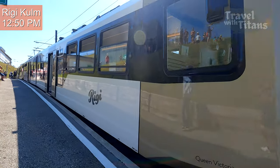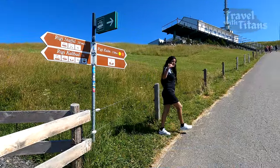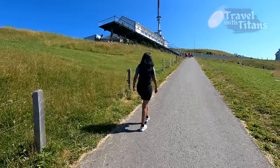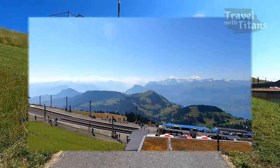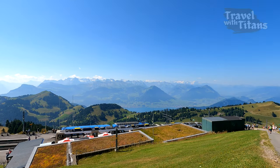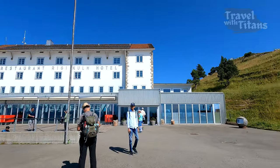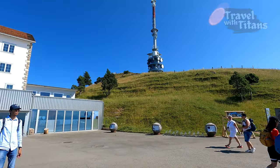We have now reached Rigi Kulm station and this was our train. We have to walk a little uphill to reach the summit. There is a restaurant where you can have nice meals with a beautiful panoramic view.